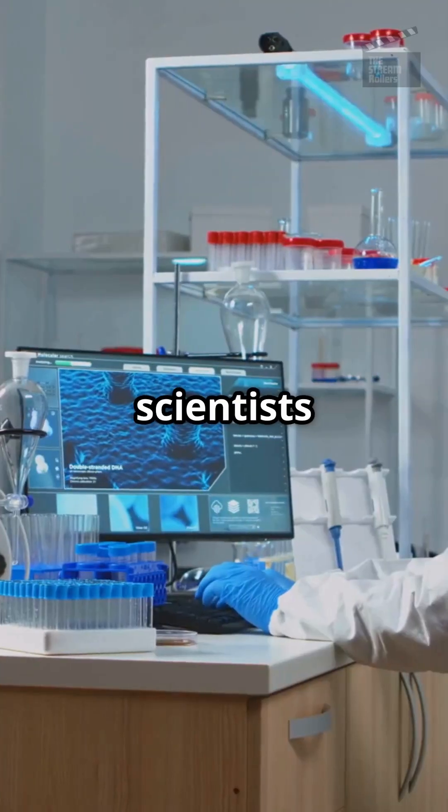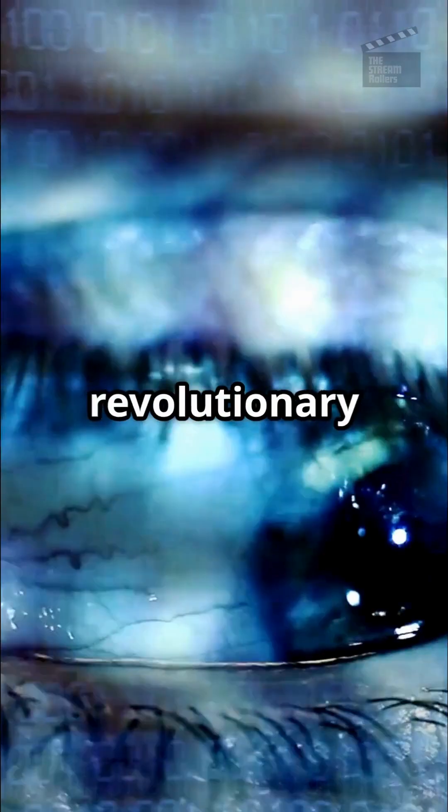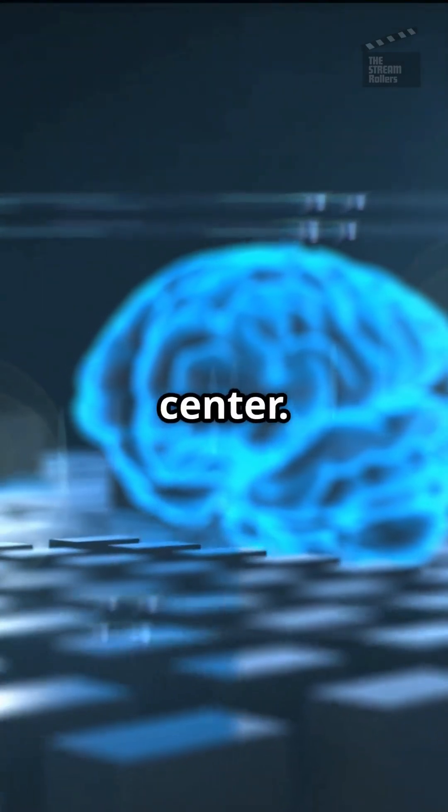This is going to blow your mind. Scientists have developed a bionic eye to restore vision — meet the Genesis bionic vision system. This revolutionary tech bypasses damaged optic nerves and sends signals straight to your brain's vision center.